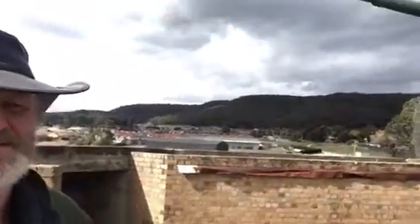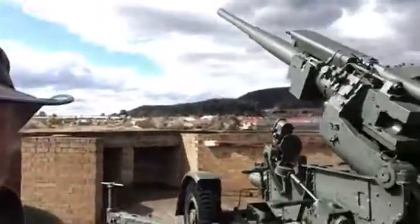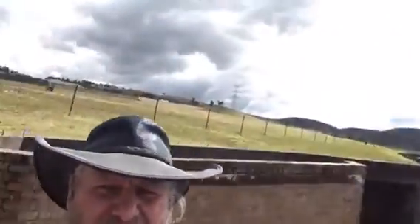So there you go — there's the actual guns that were used to defend Lithgow, and the public can come here and visit any time they want. It's actually in the middle of a suburb nowadays, but it was once out in a field.